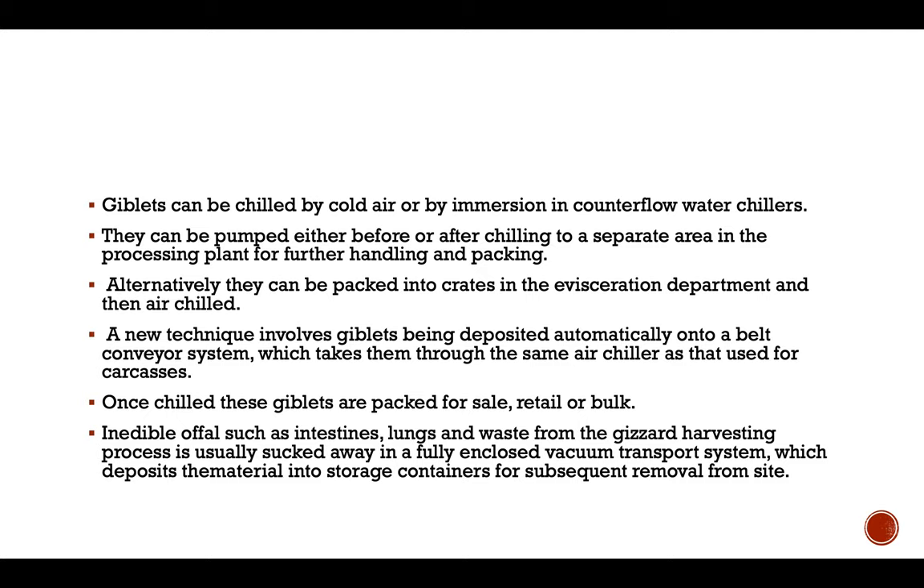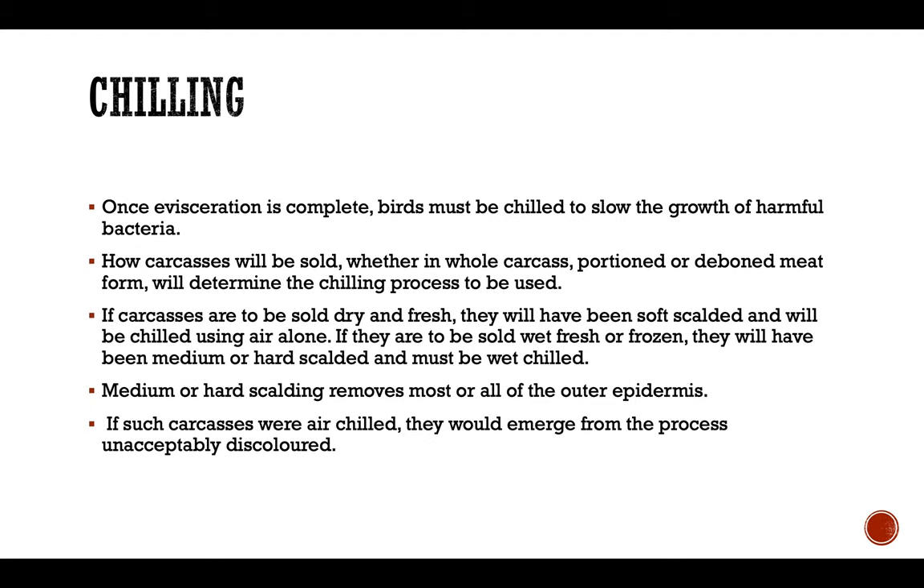Inedible offals such as intestine, lungs, and waste from the gizzard harvesting process are usually sucked away in a fully enclosed vacuum transport system, which deposits these materials into a storage container for subsequent removal from the site. Once evisceration is complete, the bird must be chilled to slow the growth of harmful bacteria.